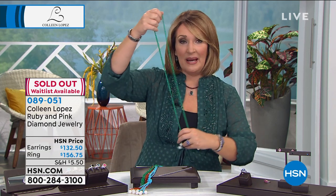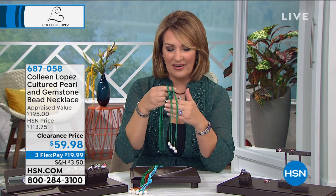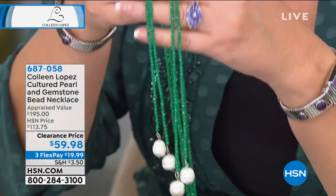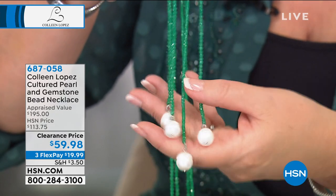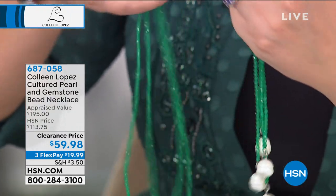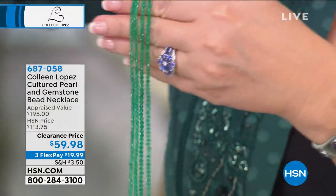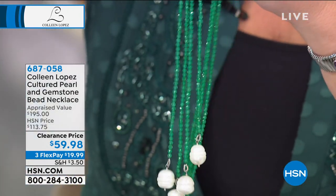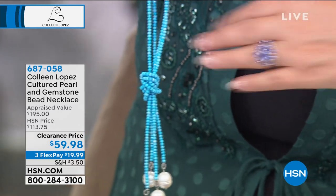The earrings and ring both sold out — great, I'm really happy you were able to get that set. Now: I have picked this many many times for my host pick. I found the original in New York, fell in love with it, brought it to our buyers and said we have to make this. Today at $59.98 you get three choices. This is the green — beautiful green agate that looks like emeralds — with genuine huge baroque pearls, 42 inches long. Two necklaces for $59.98.